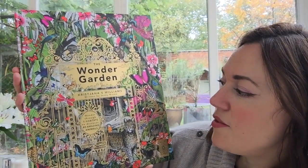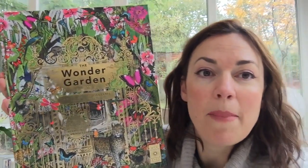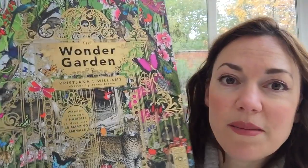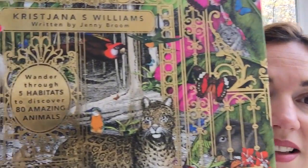It's called The Wonder Garden, illustrated by Christiana S. Williams, written by Jenny Bloom. It says: wander through five habitats to discover 80 amazing animals. I'm just going to put it up closer to the camera — just look at the detail in that.